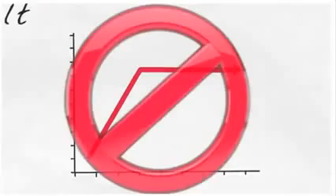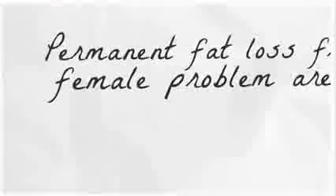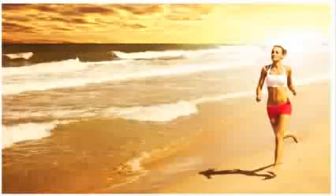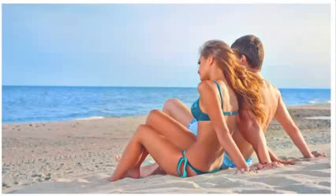No food cravings, no plateaus, and astonishingly faster fat-burning metabolism. Permanent fat loss from female problem areas like your stomach, hips, butt, and thighs. All while your energy soars, your weight rapidly decreases and you finally have the freedom to claim the life and body you absolutely deserve.